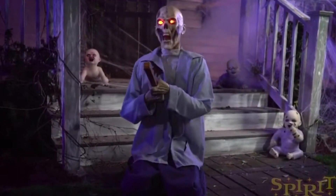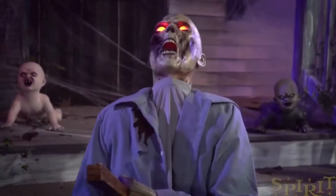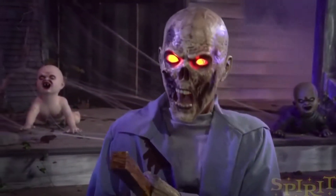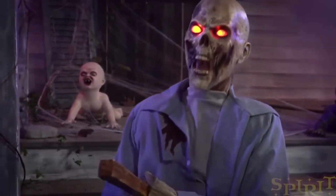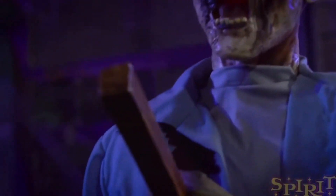$169.99 for this guy, which I think is a very fair price. He's a full life-size prop — he's not standing, he's on his knees. I actually prefer him being on his knees because it looks like he's struggling more. He's definitely one of my favorites of the year.